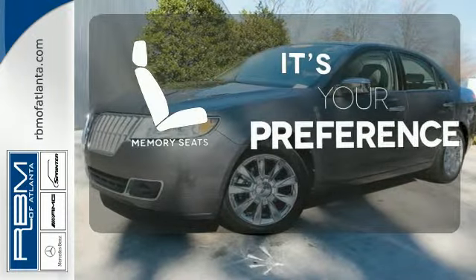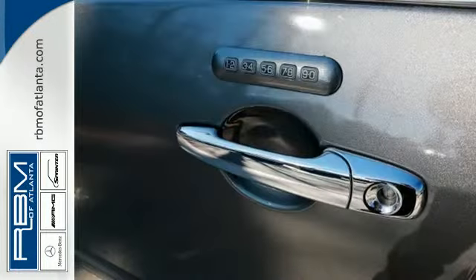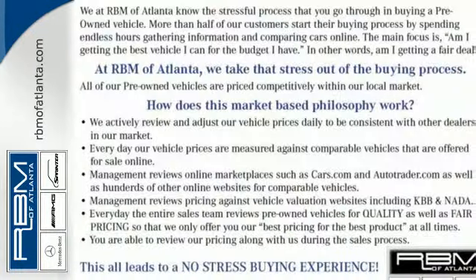The memory seats will adjust to your preferred position so you're always riding comfortably. Go the distance with this sedan. Take it for a test drive today.